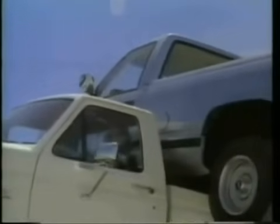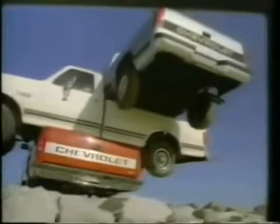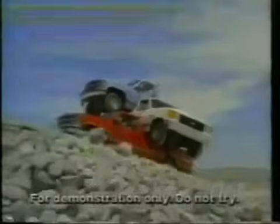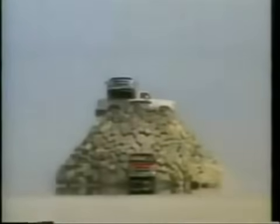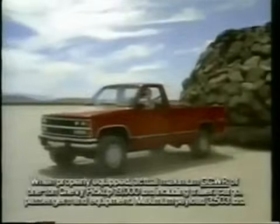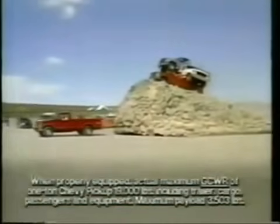You've seen Ford do this for years. But now, there's a big new Chevy — with enough power to not only haul tons of trucks up this mountain, but also tow away the entire mountain. The advanced, full-size Chevy. No wonder, when it comes to pickups, America's having a change of heart.